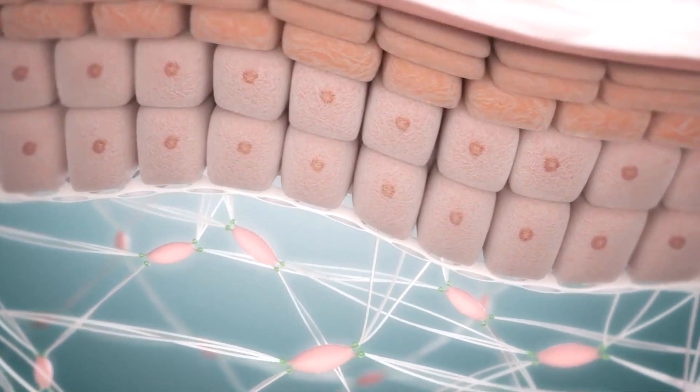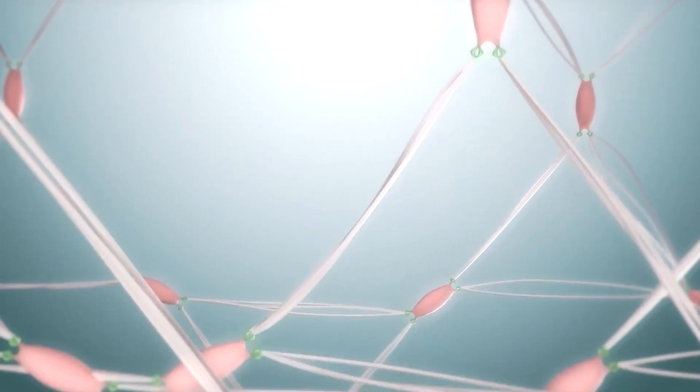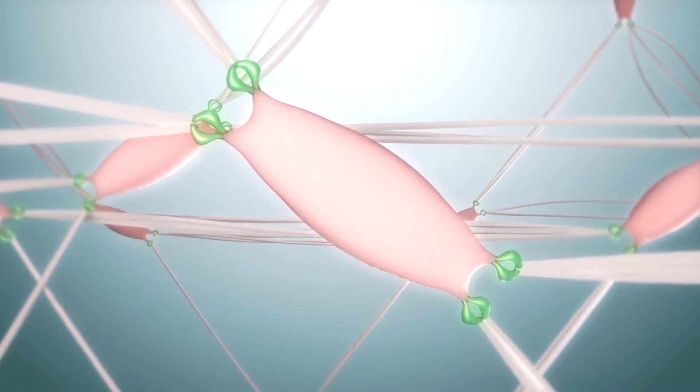Collagen is the substance that basically holds your entire body together. It's the most abundant protein in the human body. It acts as a building block for your bones, your teeth, muscles, skin, joints, and connective tissues. In fact, types 1 and 3 collagen make up 90% of our hair, skin, and nails.